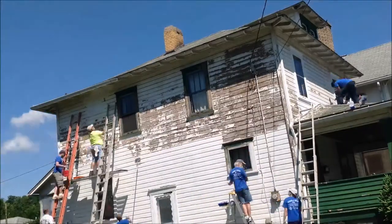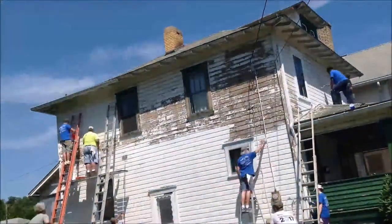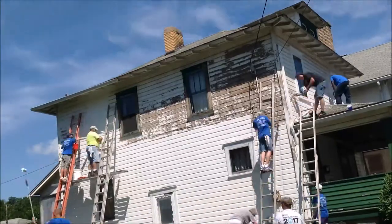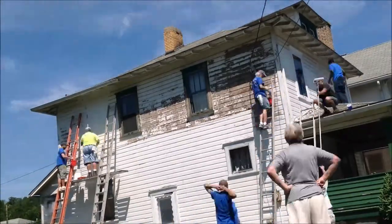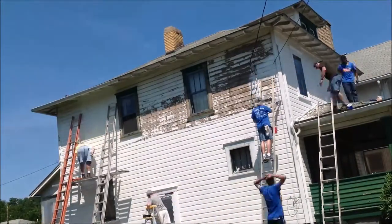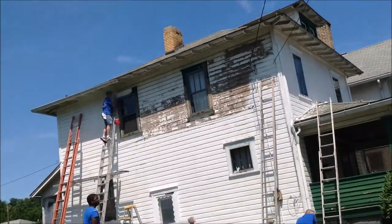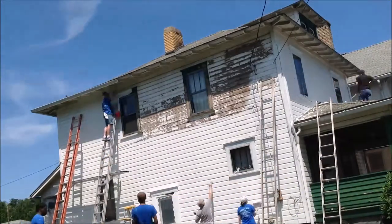I almost got a full first coat on by the time I got back, so I'm going to get to work and see how it turns out. Well, we are done for the day. Looks a lot better than when we started, that's for sure. So that's another property transformation.